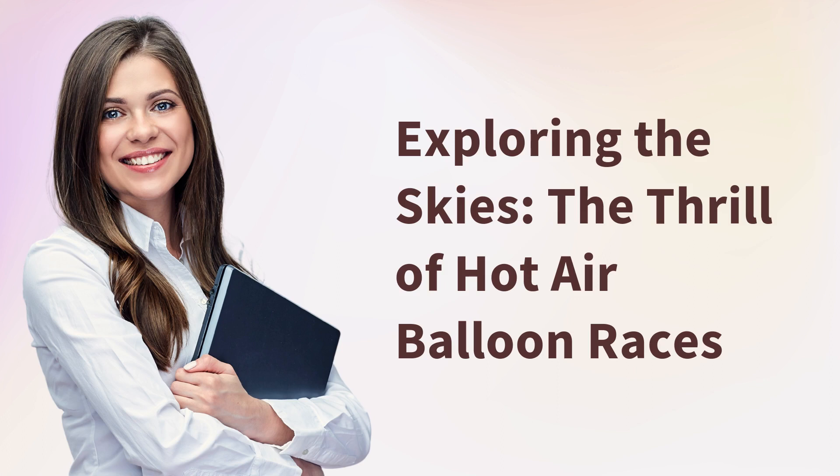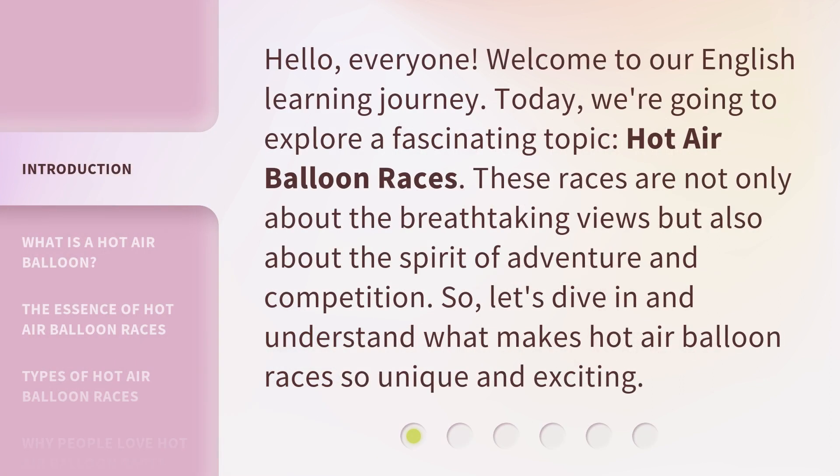Exploring the Skies: the Thrill of Hot Air Balloon Races. Hello everyone, welcome to our English learning journey. Today, we're going to explore a fascinating topic: hot air balloon races. These races are not only about the breathtaking views, but also about the spirit of adventure and competition. So, let's dive in and understand what makes hot air balloon races so unique and exciting.